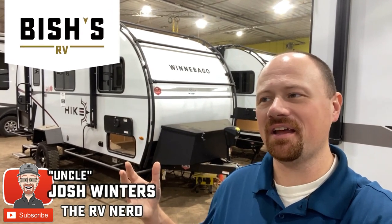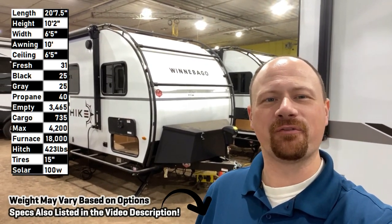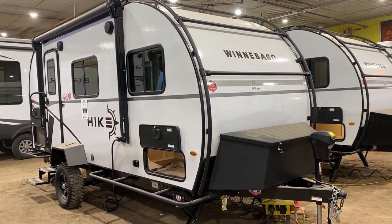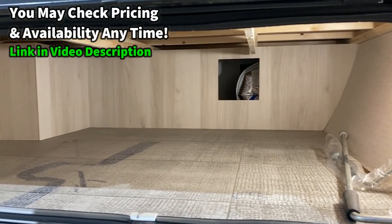Hey everybody! Josh the RV Nerd here at Bish's RV, and it's like... I feel like I'm getting reacquainted with an old friend after we haven't seen each other for a couple years. I remember before these things were called the Hike, what they used to look like, and the same basic floor plan is there, but the improvements they've made and the evolution of this product — it's like a caterpillar becoming a butterfly. It's really cool, and my hat's off to the folks at Winnebago. The finish on this is excellent.